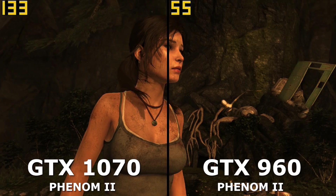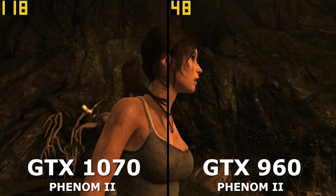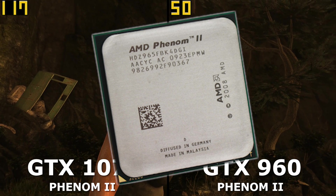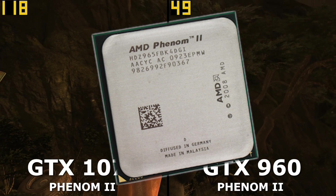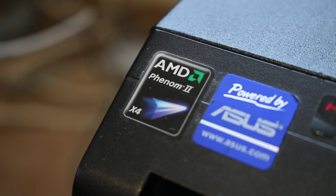To test this idea of CPU bottlenecks on a new GPU, I went to a bit of an extreme. I'm testing my 1070 on an old AMD Phenom II X4 955 Black Edition. This 3.2GHz 4-core CPU from 2009 was a great option when I bought it, but as time has rolled on, this CPU has aged.